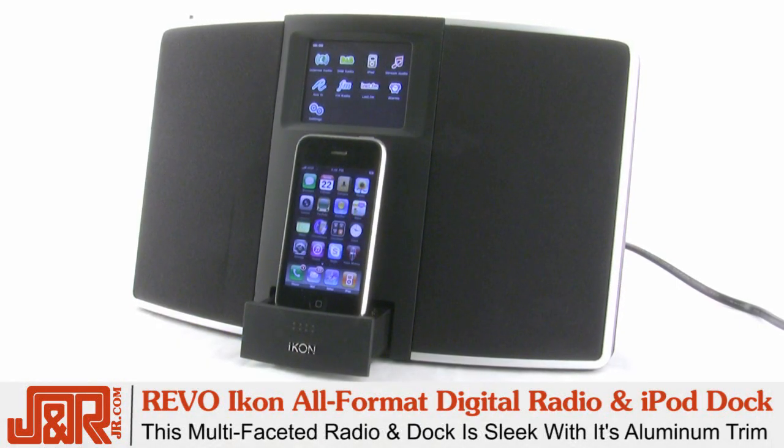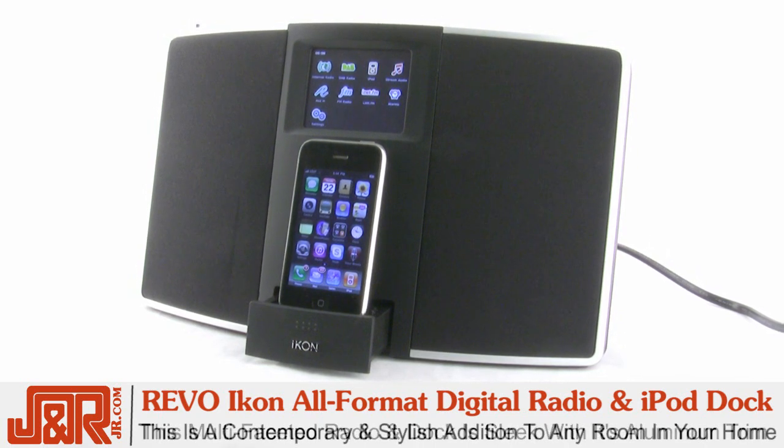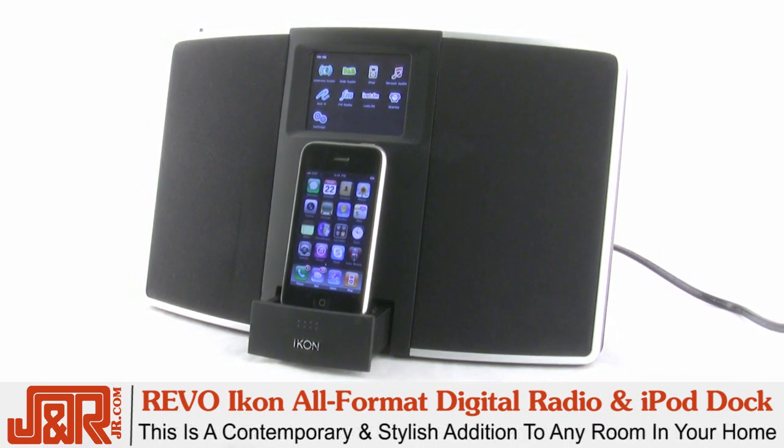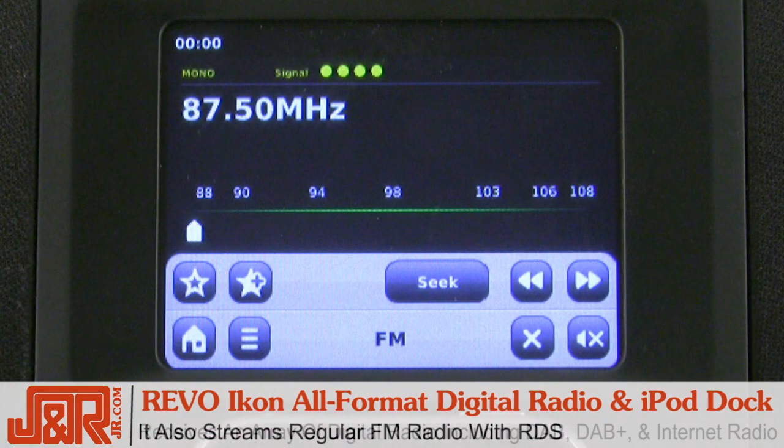As you can tell, this multi-faceted radio and dock is sleek with its aluminum trim and would be a contemporary and stylish addition to any room in the home. The Icon receives an array of digital radio, including DAB, DAB+, and internet radio, but it also streams regular FM radio with RDS.